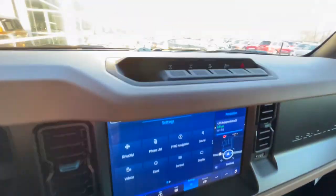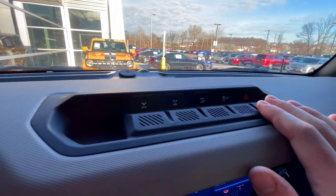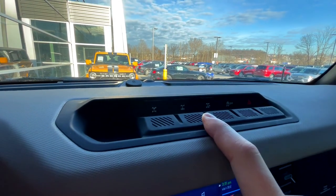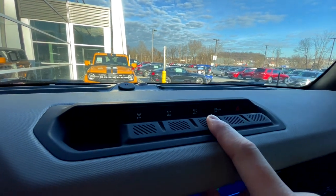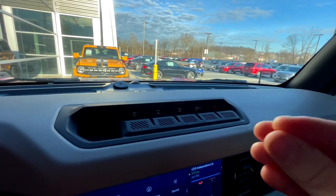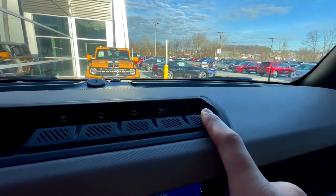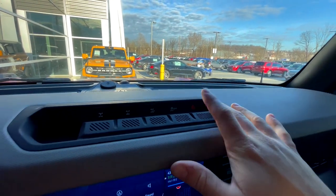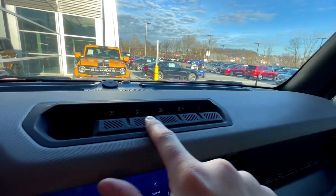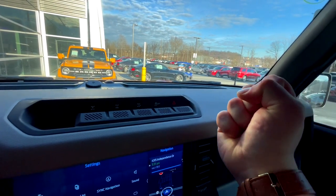Let's talk about these buttons up here — it's a really cool row. You have a front locker, rear locker, and a locker for an off-road mode that gives you a tighter turning radius. Then you'll have traction control off and your hazard button. It's funny how they stick the hazard button right in here with all the other cool off-road stuff — they're like, look, the hazards are so cool and off-roady.